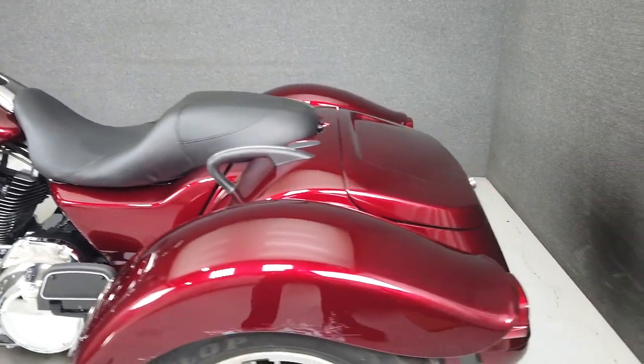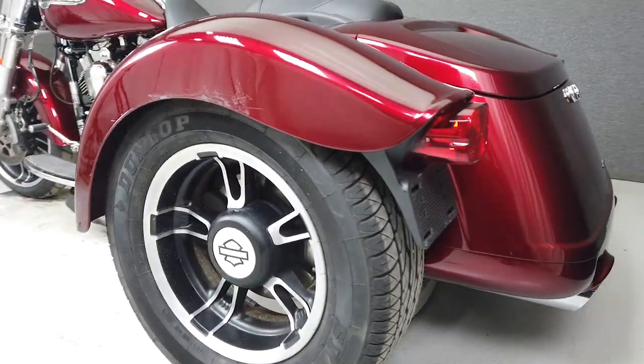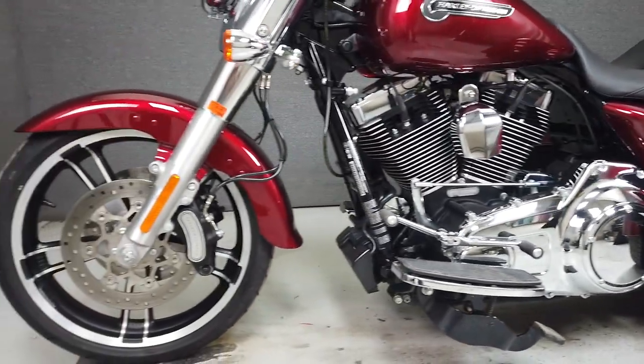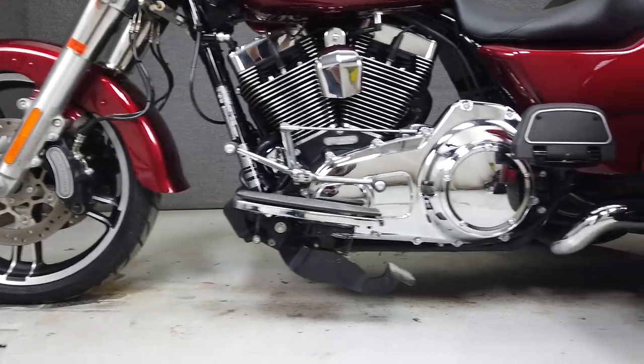This is a great option for someone that needs the stability of three wheels but still wants the classic Harley feel. The red sunglow paint plays well with the subtle chrome touches throughout. This vehicle has been fully serviced, detailed, and comes with a 90-day nationwide warranty.